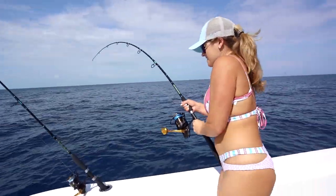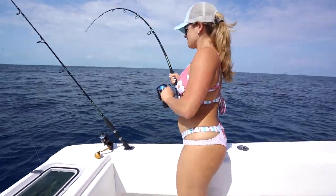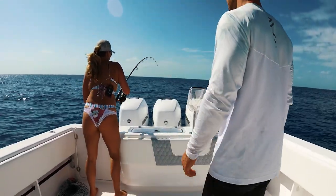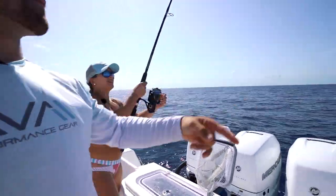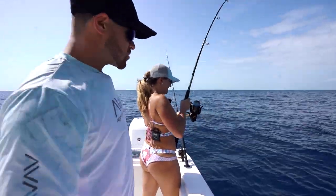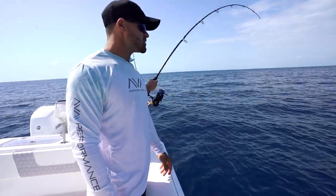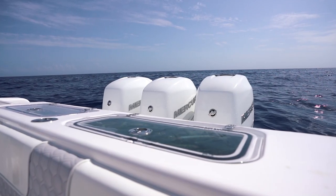We got a fish on right now baby! Stephanie, go over the top of that rod right there. No telling what it is — very good initial run. Just got out here and it is absolutely beautiful — blue skies, easily about 80 degrees. It's springtime.